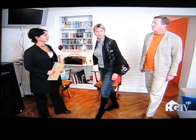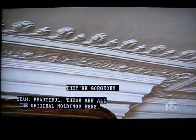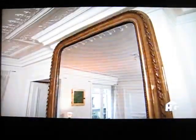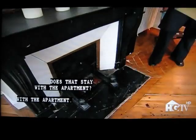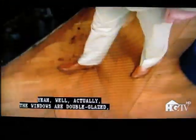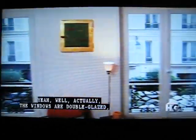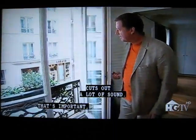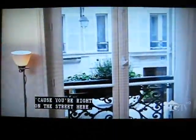This is the living room. Oh, look at the moldings — they're gorgeous, beautiful. These are all the original moldings. This is the original fireplace; it actually works, which is nice. And the mirror is gorgeous — does that stay with the apartment? It does stay with the apartment. Nice wooden floors. The windows are double glazed, which cuts out a lot of sound — that's great since you're right on the street here.